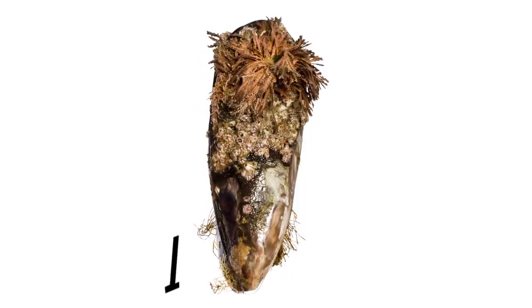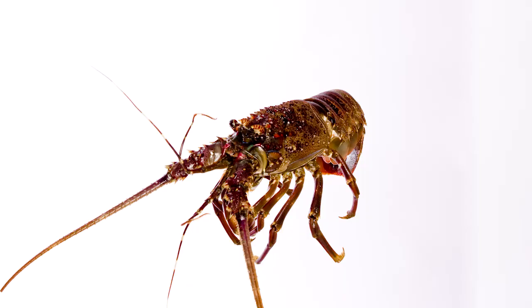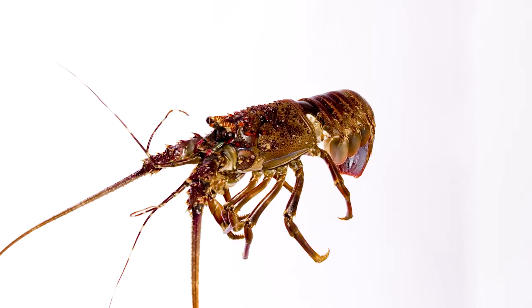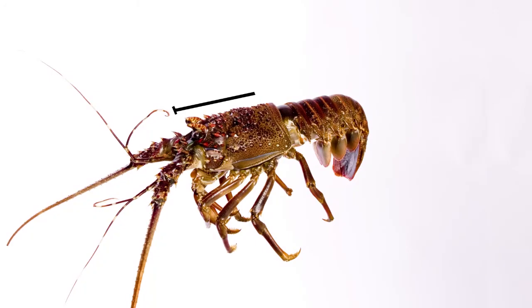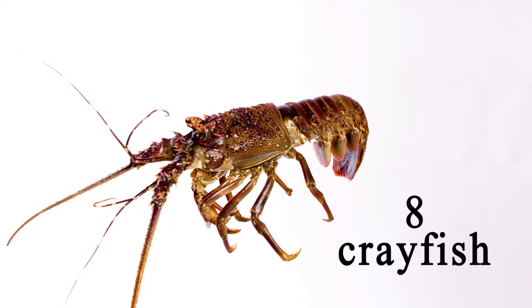Anything smaller than 5 cm must be left alone. No more than 30 mussels per day per person must be harvested. For crayfish, the carapace — which excludes the tail and antenna — must be longer than 65 mm. A maximum of 8 crayfish per day is the legal limit.